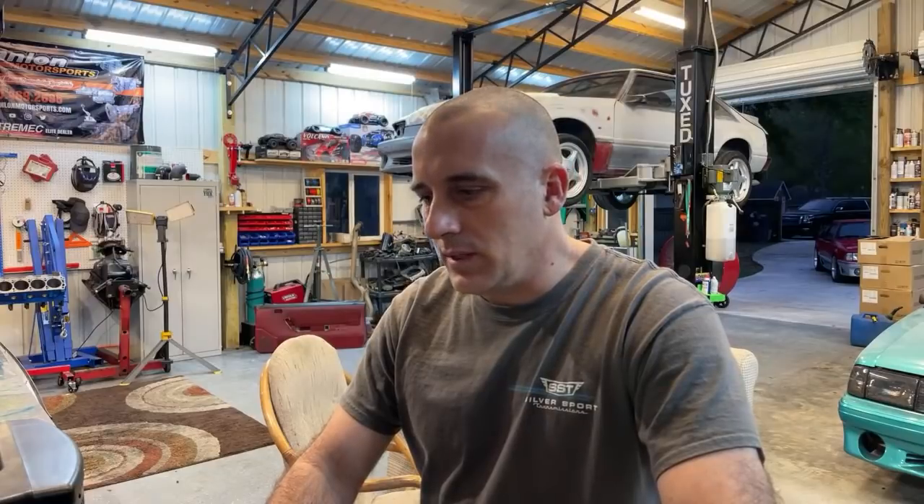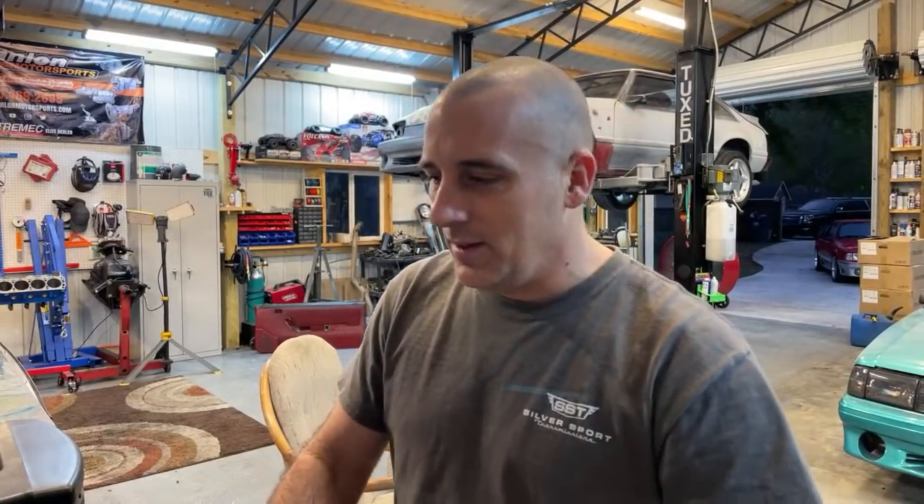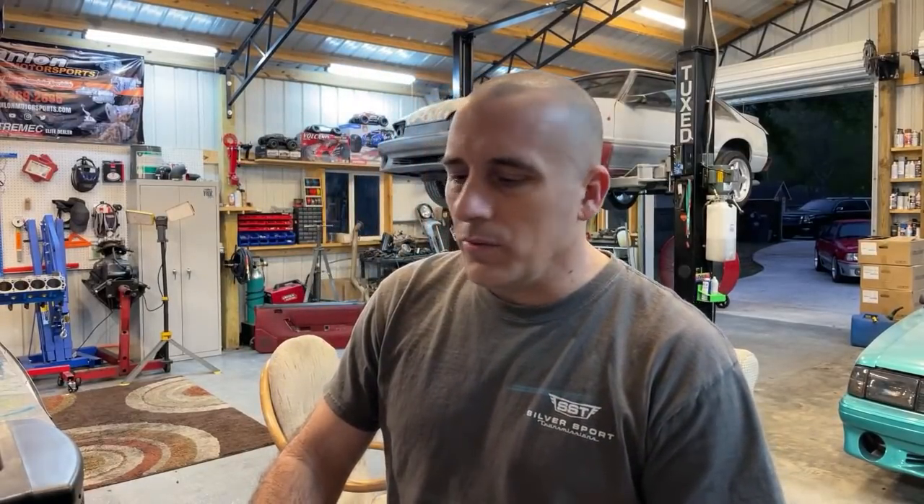Fox body IRS — I'm not an IRS guy. I don't like those things. I chunk them every chance I get. I took the IRS out of both of my Cobras that I had. No, no, no.